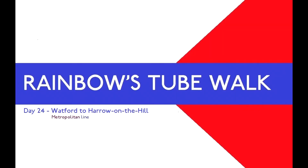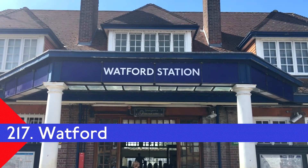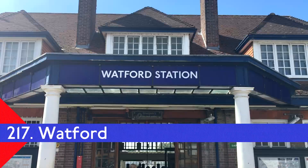I'm back here in Metroland. The north-west of London is so far from home, but hey look, I'm at Watford. Starting today in Watford — there's nothing here, it's a residential area. The bulk of Watford stuff is over back that way at Watford High Street and Watford Junction. The underground doesn't go there; the overground goes there, and if I ever walk the overground, maybe I'll go over there.